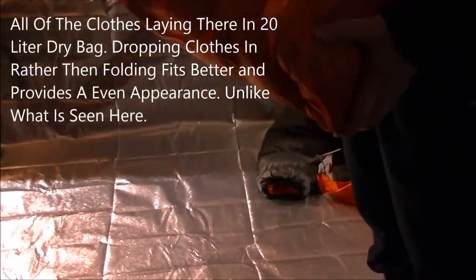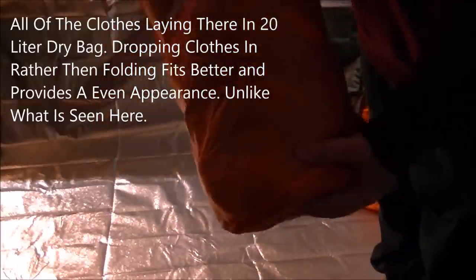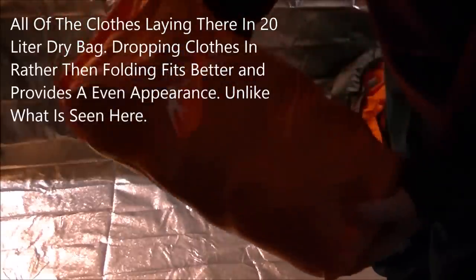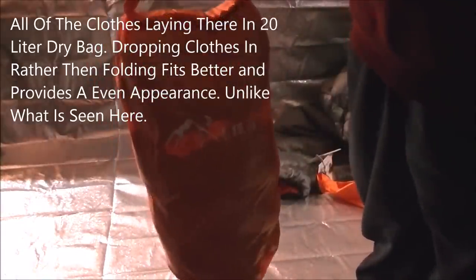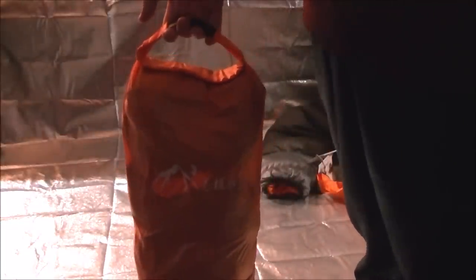With the exception of the puffy jacket and the windbreaker, because I want those easy to get to — so they're safe and waterproof — it creates a handle, making it easy to pull in and out of the backpack. I took the advice I found online: clothes last longer and you can pack more into a small space if you just drop them in rather than trying to fold them.